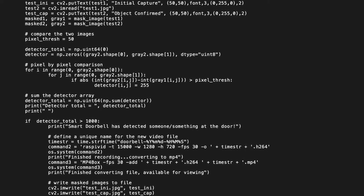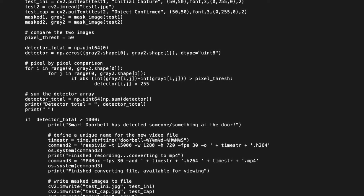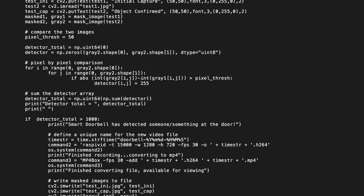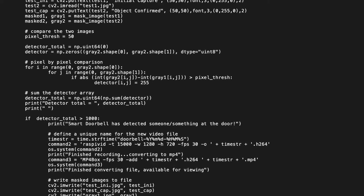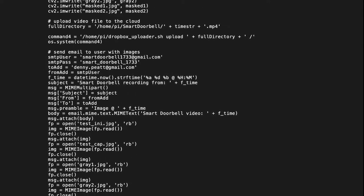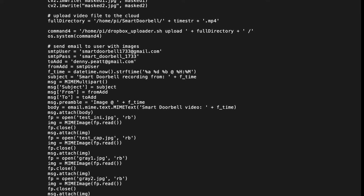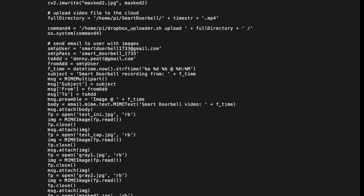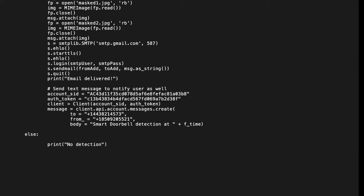If the detector total is greater than 1,000, the code alerts the user that something has been detected and utilizes the raspivid command to begin recording a 15-second video that is then converted to an MP4 format. The next block of code writes the grayscaled and masked images to file in JPEG format. In addition, it writes to file the original test images with custom text signifying the initial capture as well as the confirmed object capture. The remaining blocks of code then upload the saved video file to Dropbox, send an email consisting of the six saved images, and deliver a text message with the timestamp of the detection to my personal cell phone number.